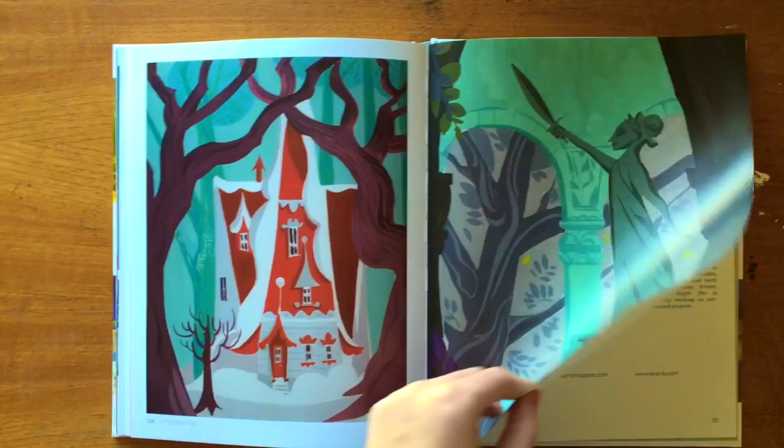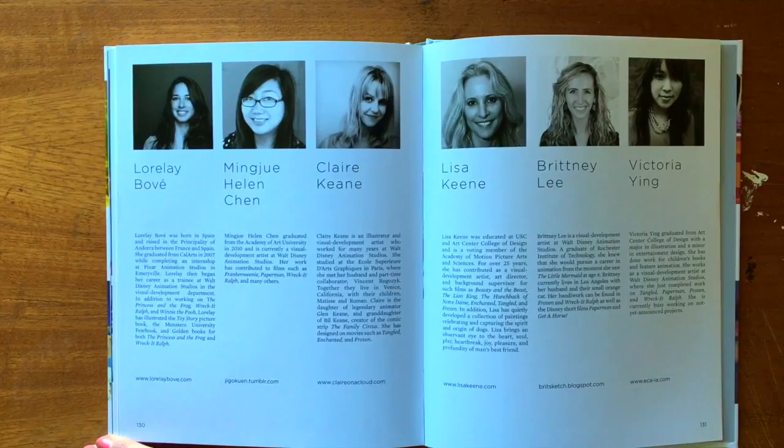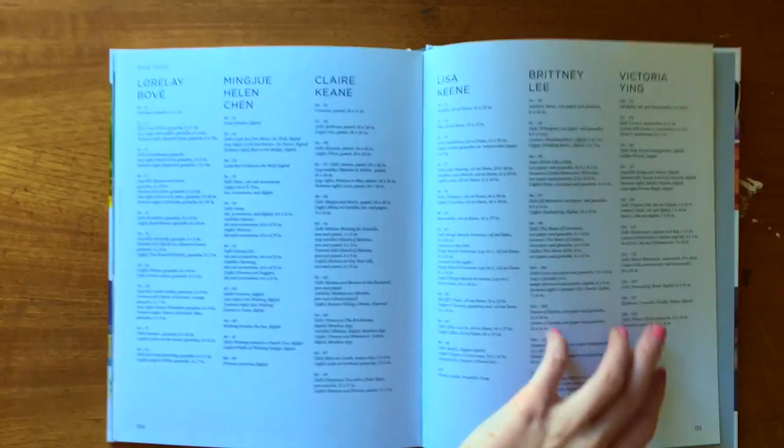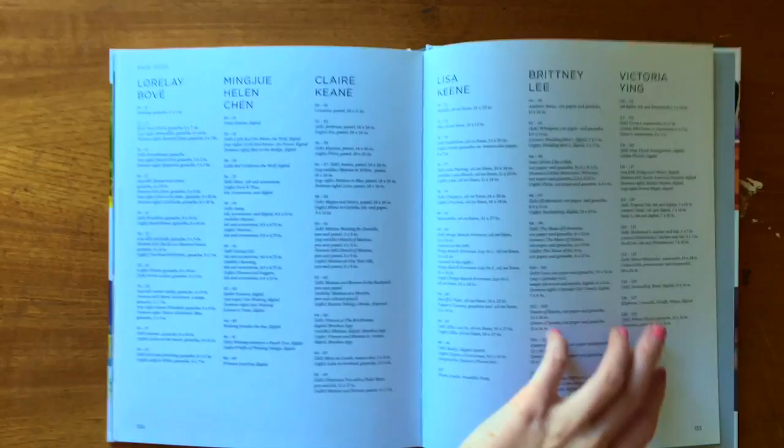So that's it! This last page tells you a little bit about all the artists. I'll list them in the info box down below if you guys want to check any of them out. Thank you so much for watching — I hope you guys enjoyed it. If you're a fan of Disney animation or the Disney art style, I really recommend you get this book. It's super inspiring and a great addition to any art library. Thanks again for watching and I'll see you again soon. Bye!